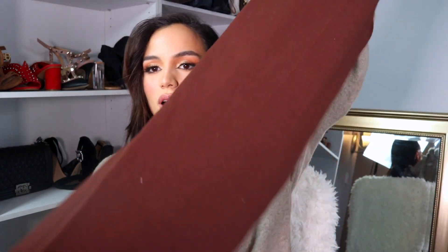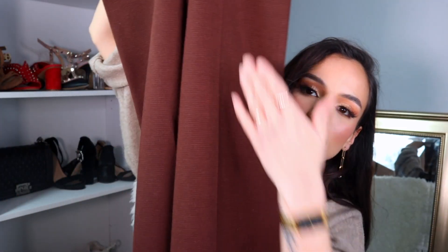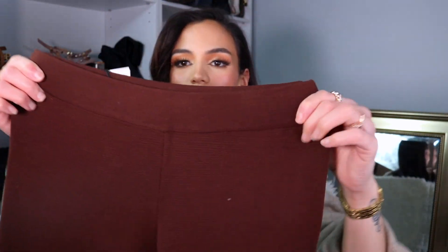I told you guys I was obsessed with brown — I also picked up these stunning brown trousers. They're more of a rich chocolate warm brown and they flare out at the end. They have that flattering line detailing down the center, which just does something for my short legs. They're nice and stretchy as well, and the material on them feels super high quality and thick.